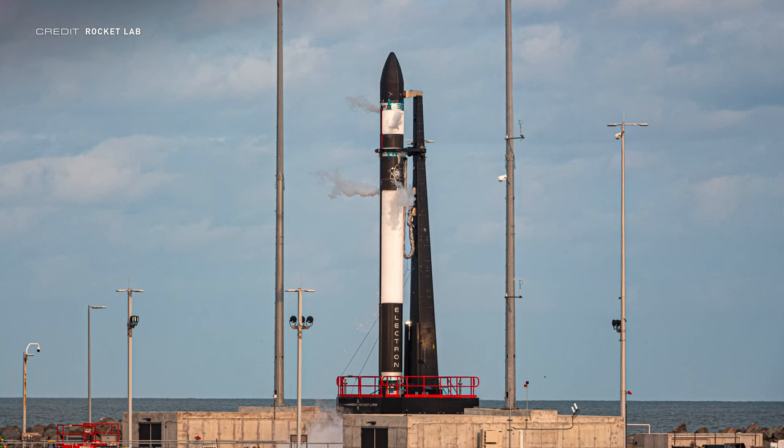Hawkeye 360 is a geospatial analytics company and the first commercial seller of radio frequency location data gathered via a satellite constellation. They have planned a 30-satellite constellation, and this mission would contribute to that. They have currently launched four satellite clusters into orbit. Rocket Lab completed a wet dress rehearsal on Launch Pad 2 in April 2020, and the launch is expected later this year in December.